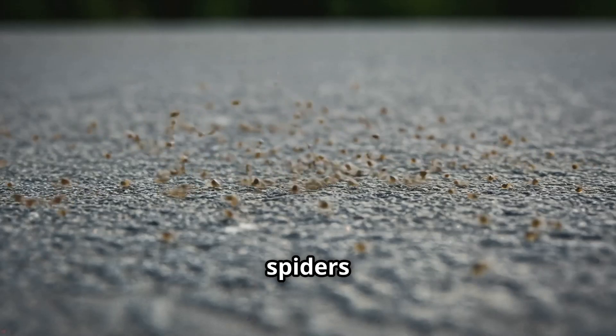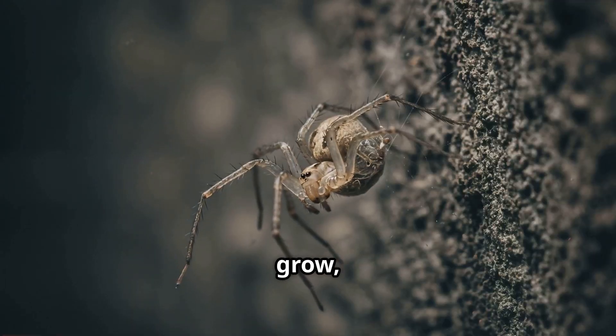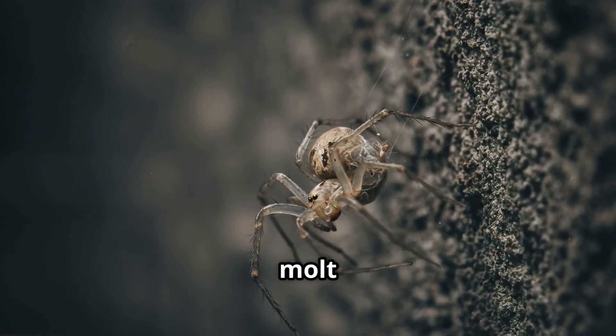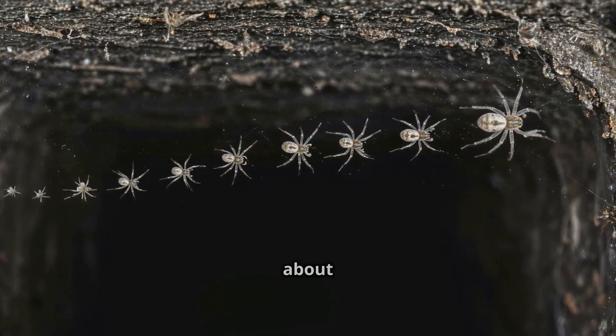These miniature spiders look like fragile versions of adults and quickly disperse into the environment. As they grow, cellar spiders go through a series of molts, shedding their exoskeletons to get bigger. They'll molt up to 5-8 times before reaching adulthood, a process that takes about 6 months.